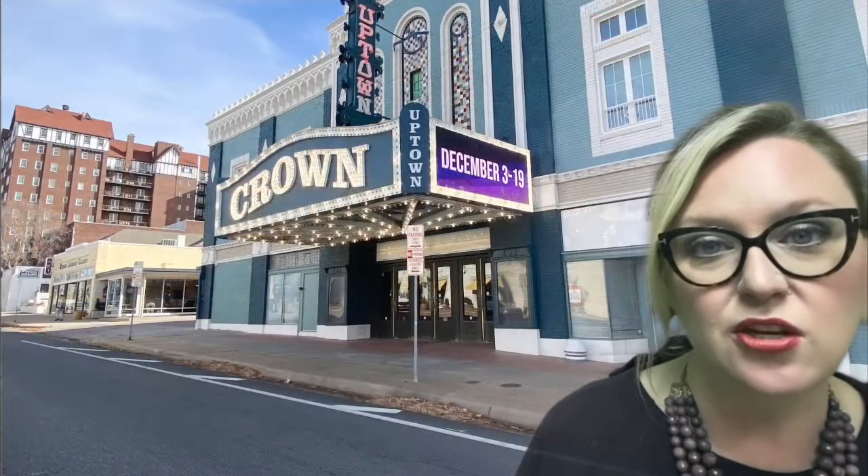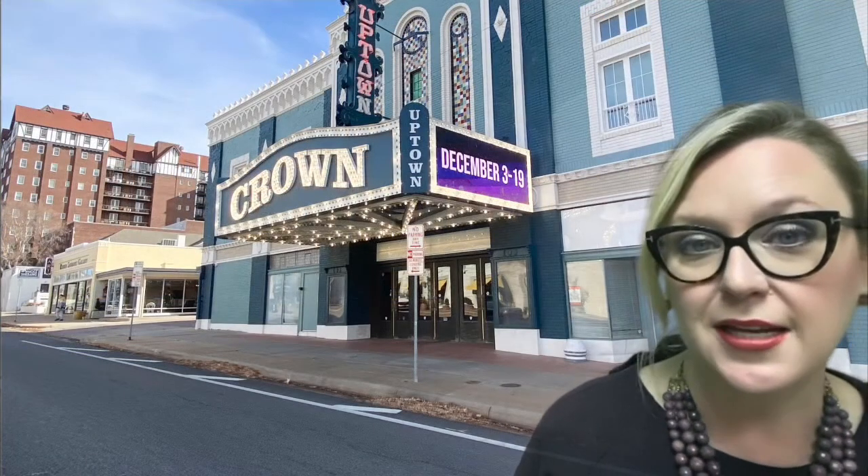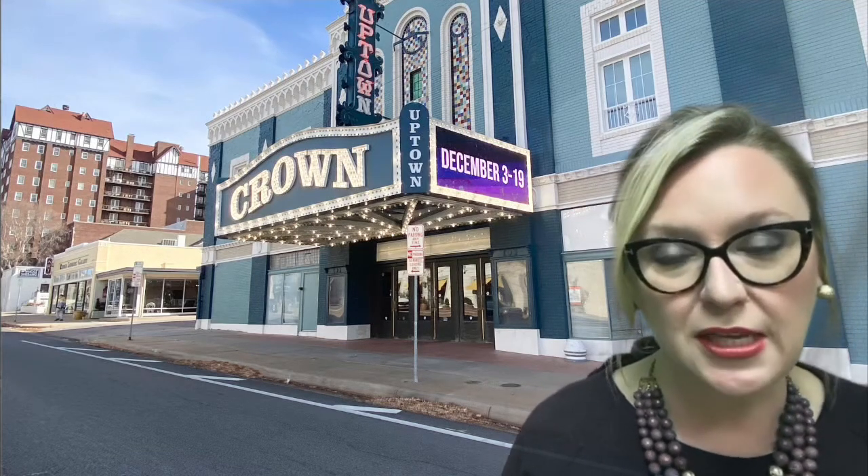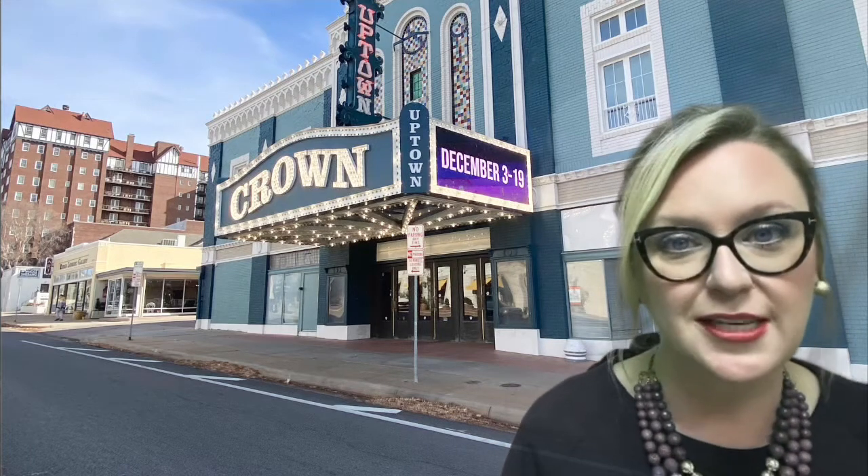The Belmont has a fabulous brunch if you haven't been there. And then you have Crown Uptown, which sits right on the corner of Douglas and Hillside on the south side of the street — there are tons of different musicals, plays, and things like that that happen there, so if you haven't seen that, go check it out.